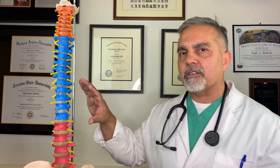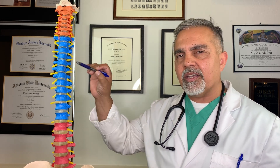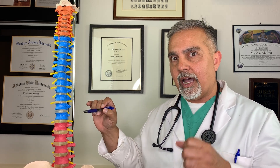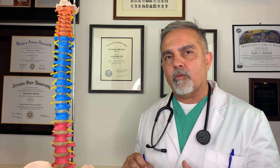When the spinal cord exits out of the skull and down into the column of the spine, it begins as one solid cord. The blue illustrates the thoracic vertebra and the red illustrates the lumbar vertebra. It remains a solid cord until about the level of L2, the second red spinal segment.